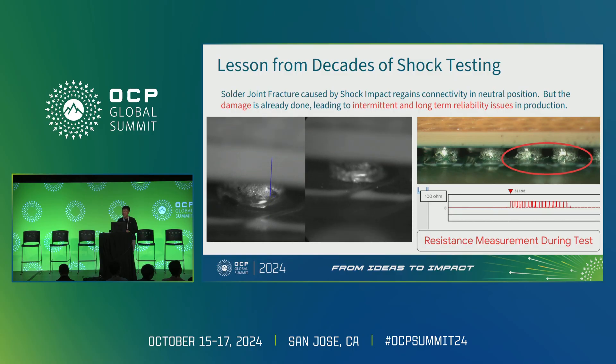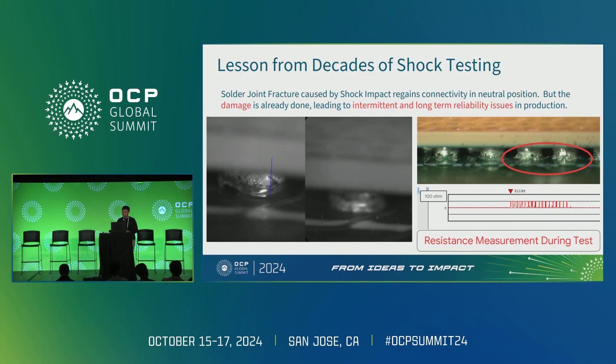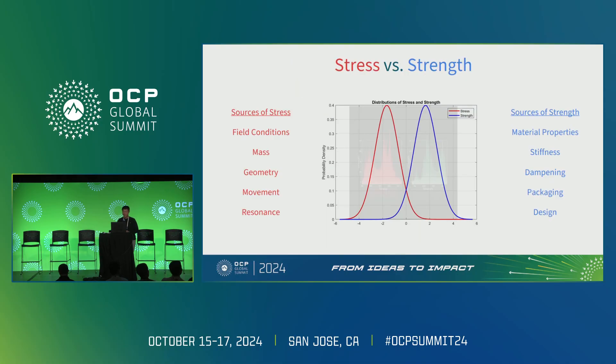One of the most important lessons from decades of shock testing is the idea that fracture can happen at the component level, but your unit could turn on and pass functional tests afterward. You look through the circuit after testing but can't find anything because everything is back to neutral position and in contact again. What's different about vibration is that these damages accumulate over time — the lower the magnitude, the longer the period. It's still very much a classical story of strength versus stress.